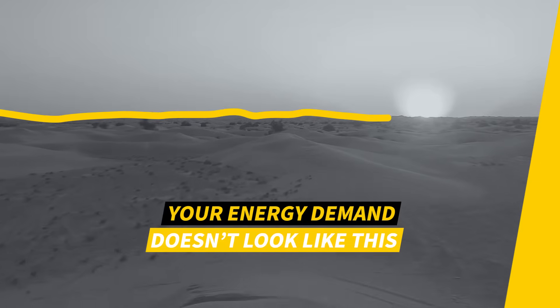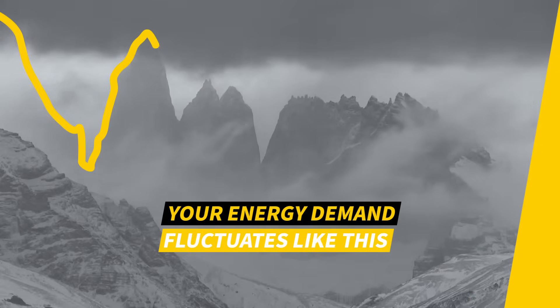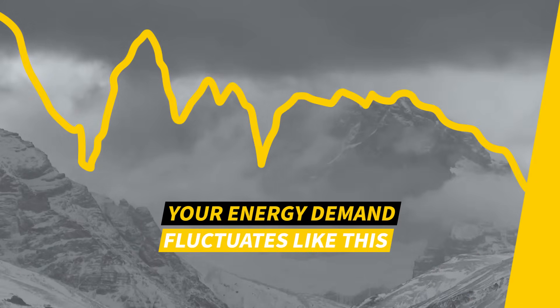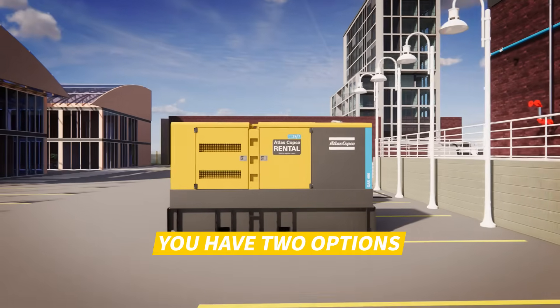More often than not, your energy demand does not look like this. Chances are your energy demand fluctuates like this. You have two options to deal with such a fluctuating energy demand.